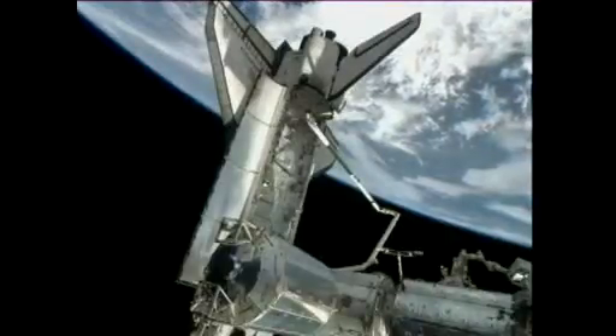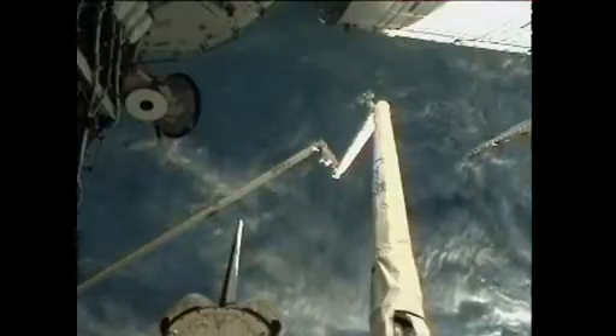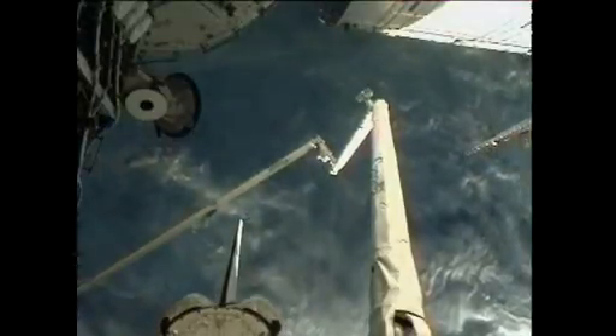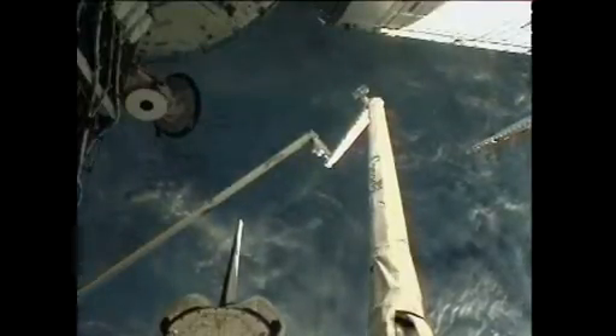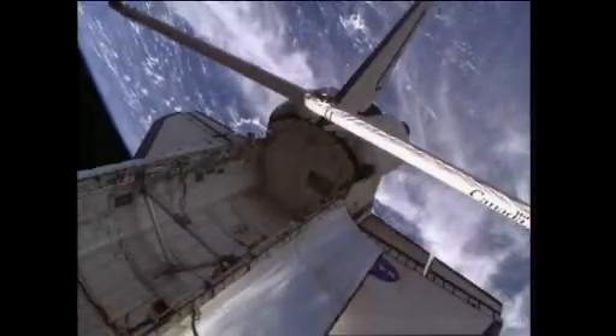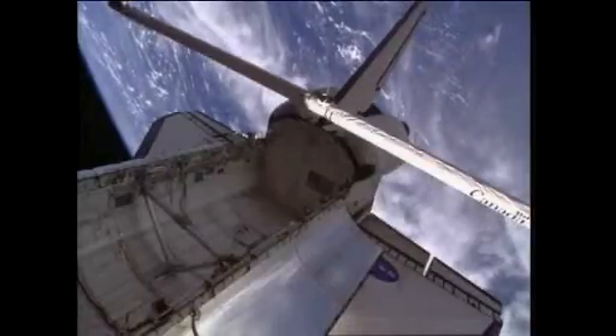Endeavour on Air to Ground 2, looks like we've got our plan together and we're going to start with the PDRS docked late inspection. Shuttle pilot Greg Johnson calling down that the crew is ready to get started with the docked late inspection, ready to perform its last major task as a member of Space Shuttle STS-134 mission. It will be delivered over to the International Space Station and become a permanent component of the ISS during the fourth and final spacewalk planned during Endeavour's mission.